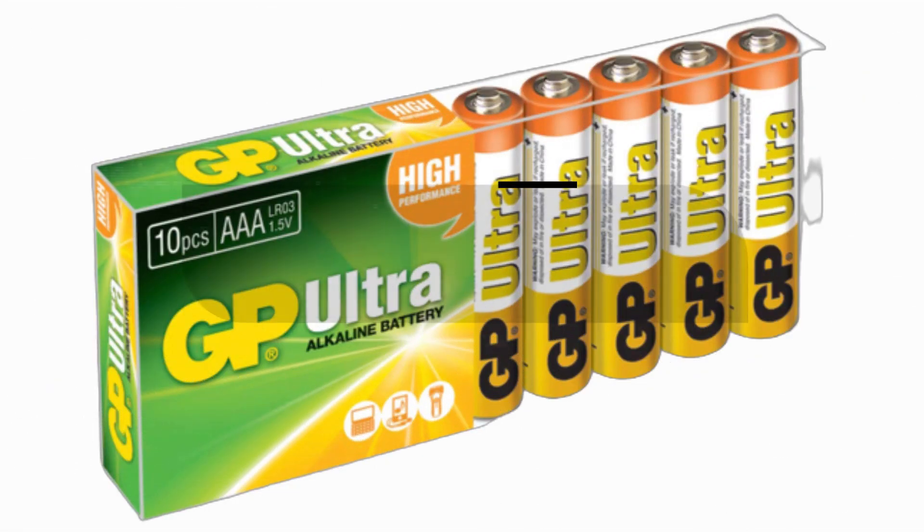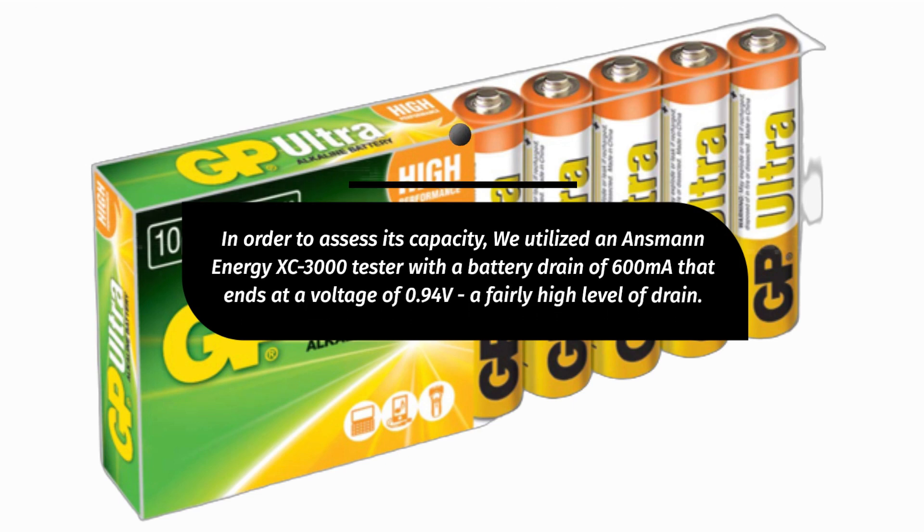In order to assess its capacity, we utilized an Onzman Energy XC3000 tester with a battery drain of 600 mAh, ending at a voltage of 0.94 volts — a fairly high level of drain.